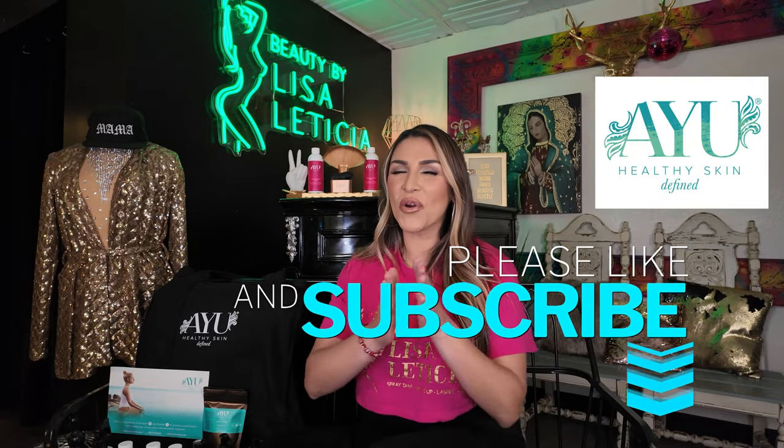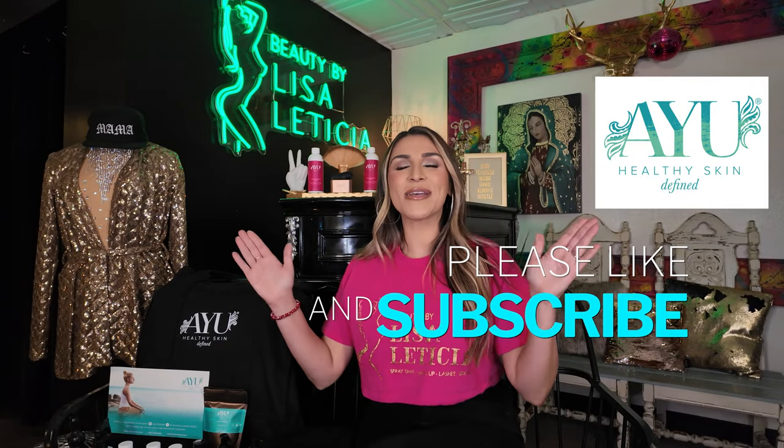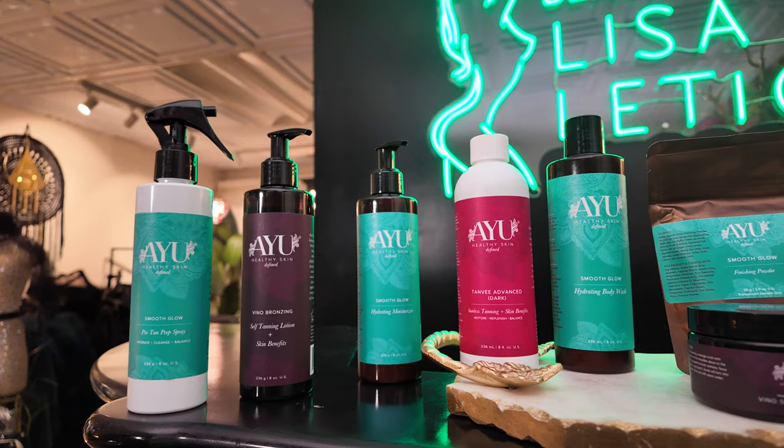Are you a spray tan artist? You're going to want to stick around for this giveaway! What's up everybody? It's your girl Lisa with Beauty by Lisa Lathisi, and today I'm so happy to have partnered with the brand IU for an ultimate giveaway to one lucky spray tan artist.